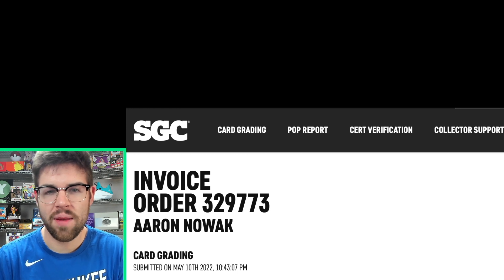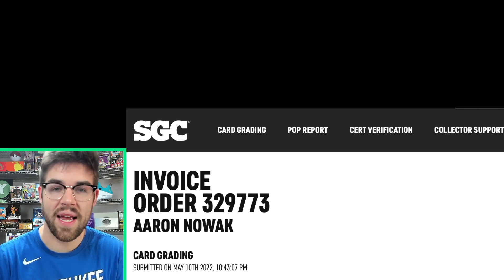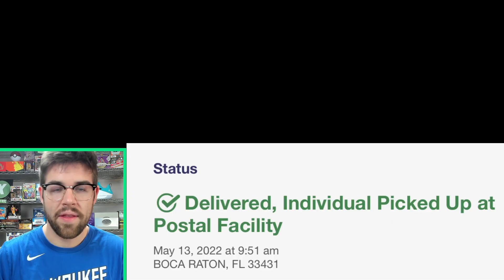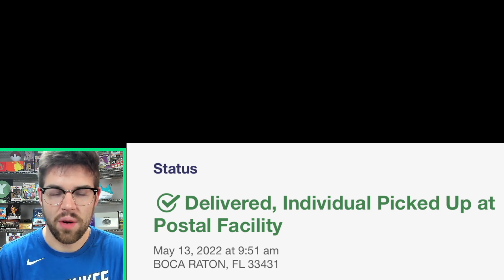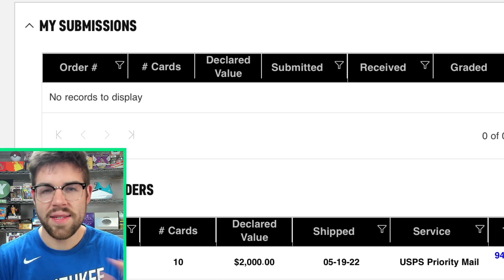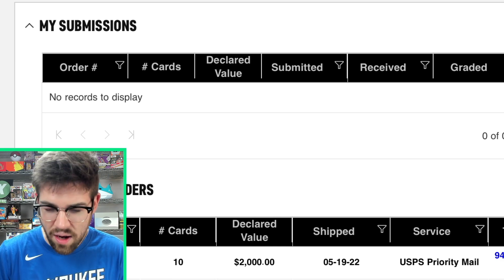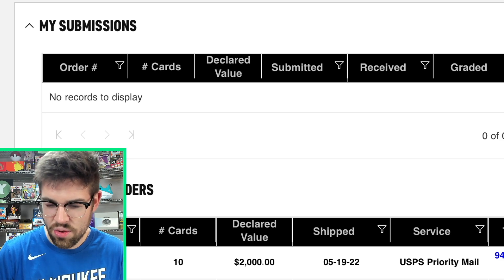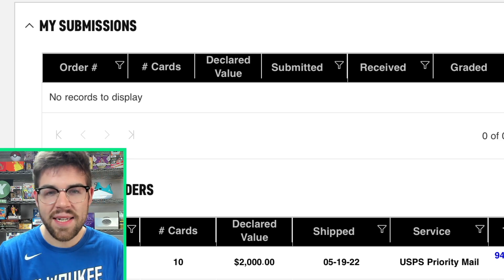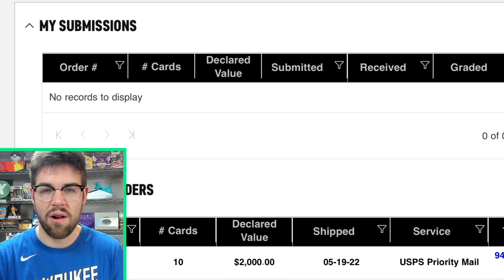For every Slab Reveals video, one of the most important parts is how long it took SGC to grade the cards. This order we submitted today: submitted on May 10th — that's the day I filled out the forms online, packaged it up, and sent it out. The package was delivered at SGC on May 13th. And it was graded by May 19th — extremely, extremely fast. That's the fastest we've ever had a $30 submission go through SGC.